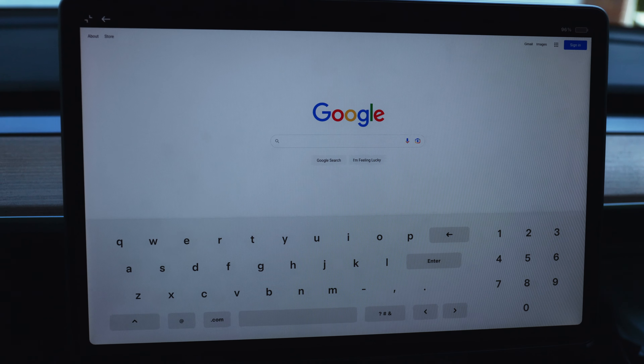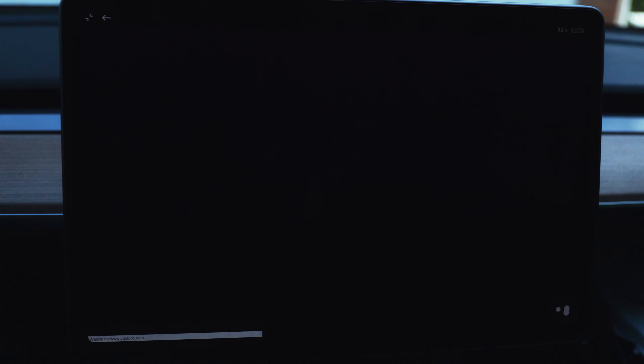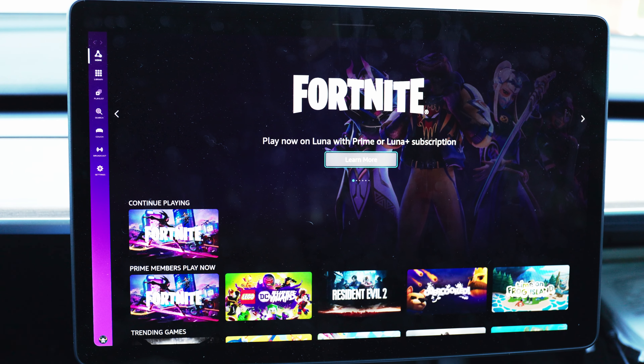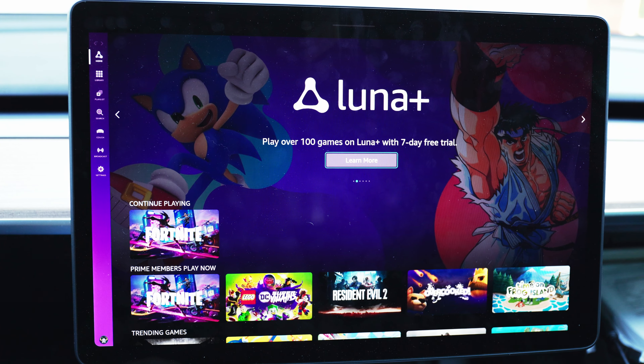Now we're going to search for Amazon Luna, which brings us to the Amazon Luna cloud streaming service — what we're going to use to stream Fortnite. As you can see, it pulled me right into the Luna experience, and I'm able to launch Fortnite from here.